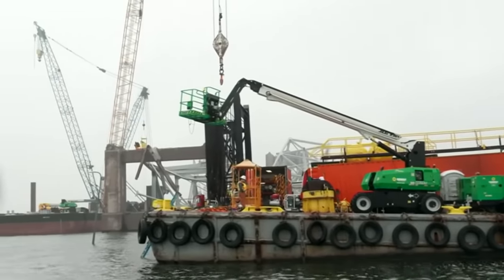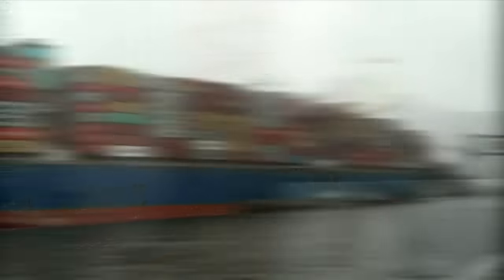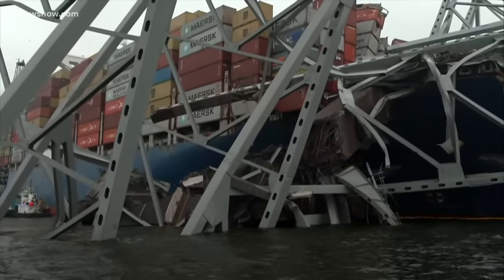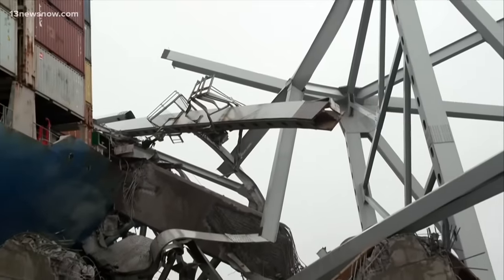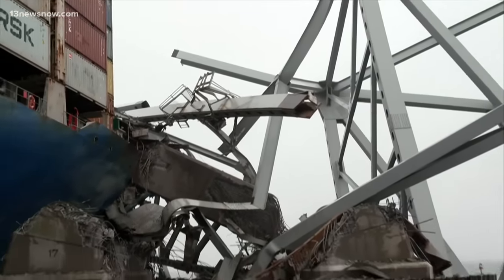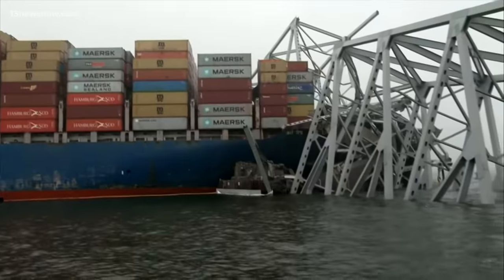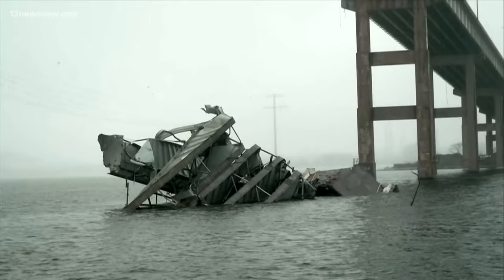We are going to get this done. We will clear the channel. Crews and cranes are working around the clock, painstakingly cutting and removing the wreckage piece by piece. We saw that effort up close aboard a U.S. Army Corps of Engineers survey vessel. When you get up close, you see the sheer scale and the violence of what happened when the ship hit the bridge. Some of the cargo containers just crumpled like cardboard and hanging off the side.